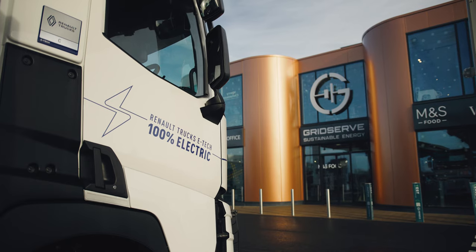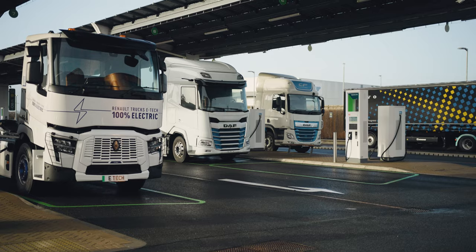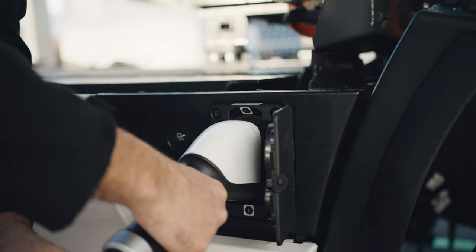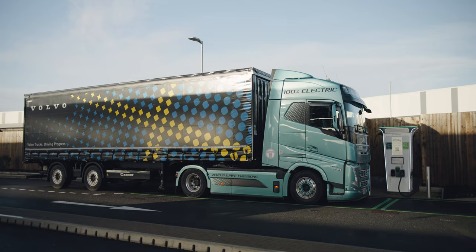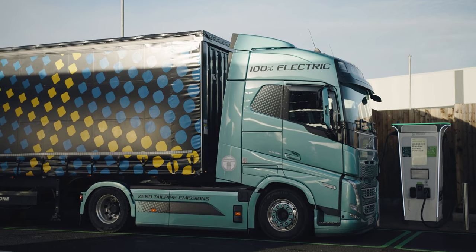We're here today at the GridServe Electric Forecourt at Braintree for a meeting of the Electric Freightway Consortium. We've got some electric heavy goods vehicles together — probably the first time that the three brands we support in our consortium are all together at the same place. We've been testing some charge power levels and looking at how the vehicles present themselves to different chargers, in preparation for the design of our public and depot-based charging infrastructure for the Zero Emission HGV and Infrastructure Programme.